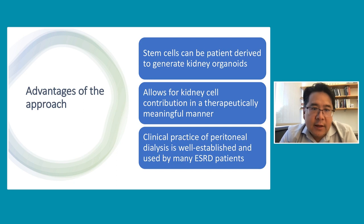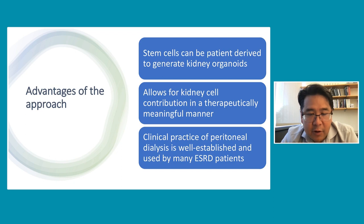The advantages of this approach are that kidney organoids derived from stem cells — where the stem cells themselves can be derived from the patients — would theoretically not require immunosuppression. Furthermore, the kidney organoids contain the cellular complexity that has the potential to have therapeutic value, meaning that if they can generate filtrate, this could be tremendously beneficial to the patient and improve their overall health. Finally, the clinical practice of peritoneal dialysis is very well established — it's done every day, it's a home-based modality, and many patients carry it out successfully.